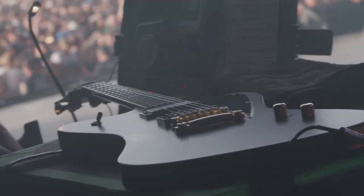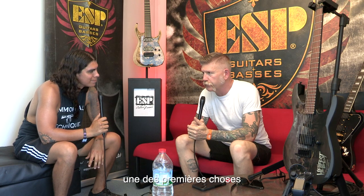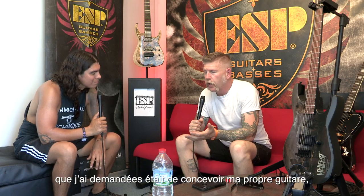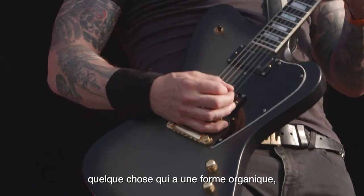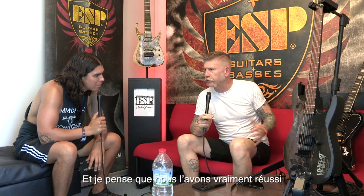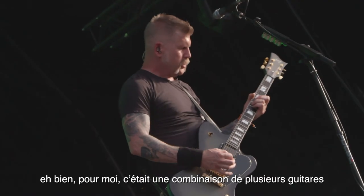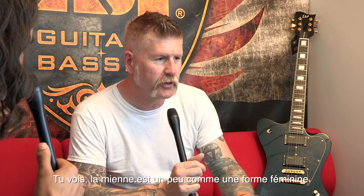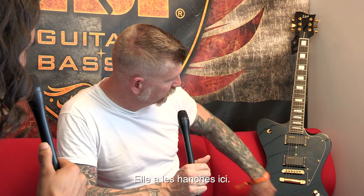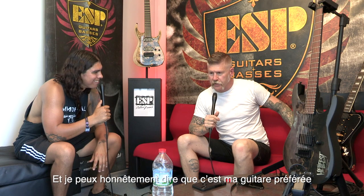Well, many moons ago when I was working with ESP, my first question was I'd like to design my own guitar — something that's kind of organically shaped, sort of timeless, sort of vintage, retro kind of looking. And I think we really nailed it with this body shape. It was a combination of many different bird-style guitars, and it's kind of like the female form — it's got the hips down here, it's got a lot of nice curves. I can honestly say this is my favorite guitar to play.